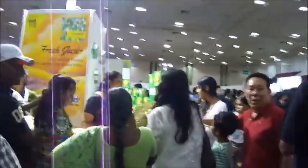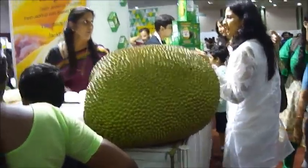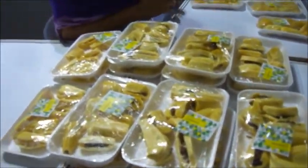This place is freaking crowded - it's pretty packed everywhere. I think I just found the biggest jackfruit I've ever seen. It's really big, look at that size! There are people selling jackfruit and pieces all around.